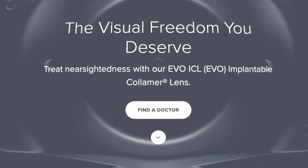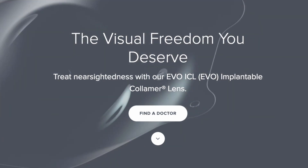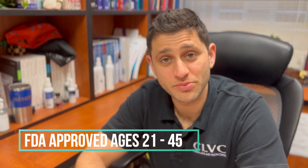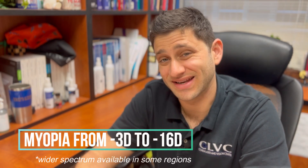Today we're going to talk about a relatively new option, the EVO STAR ICL. It was FDA approved in 2022 and has been really a transformative option for patients, particularly those with high degrees of nearsightedness. An ICL is only approved right now — and this may change in the future — for nearsighted individuals or those with myopia between minus three diopters and about minus 16 diopters.